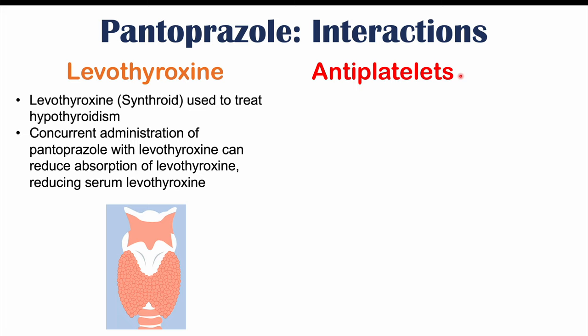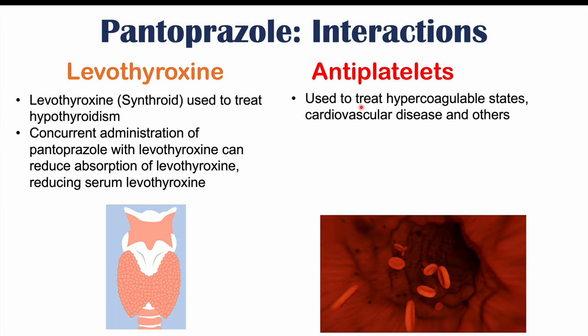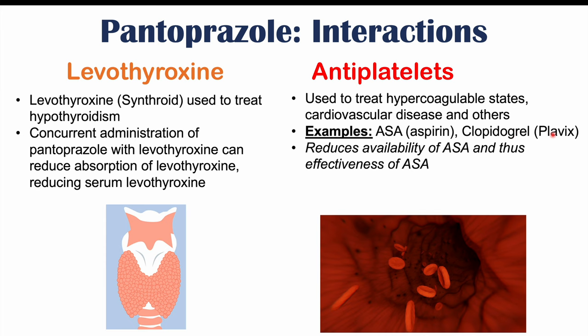We can also see interactions with antiplatelet medications, which are used to treat hypercoagulable states, cardiovascular disease, and others. Examples include ASA or aspirin and clopidogrel or Plavix. Using pantoprazole with aspirin can reduce the availability of aspirin and thus reduce its effectiveness. Pantoprazole may also — although there is some debate — reduce the effectiveness of Plavix via CYP2C19. In general, it seems that pantoprazole and other PPIs can reduce the effectiveness of antiplatelets.